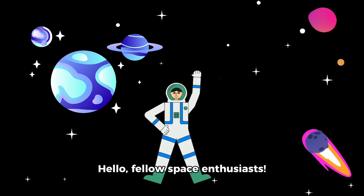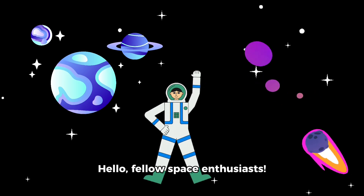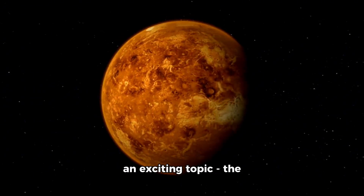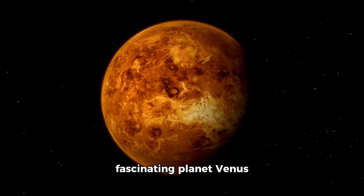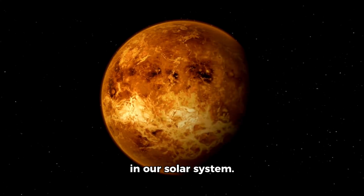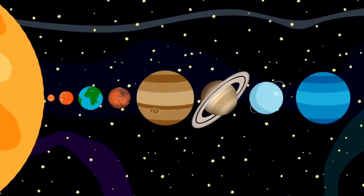Hello, fellow space enthusiasts. Today, we are diving into an exciting topic, the fascinating planet Venus in our solar system. This is a great opportunity for kids to learn more about our cosmic neighborhood.